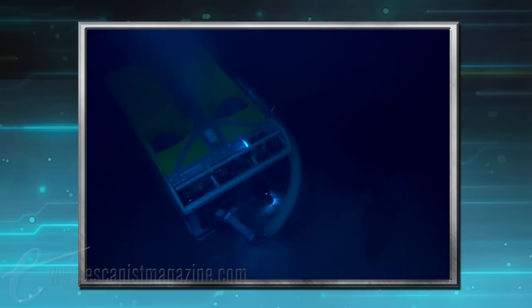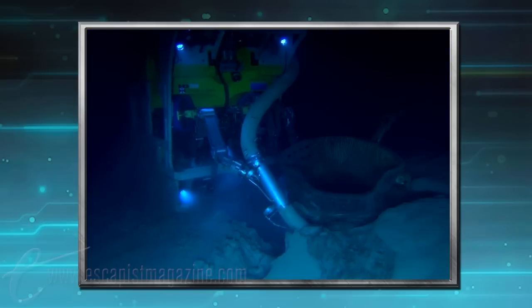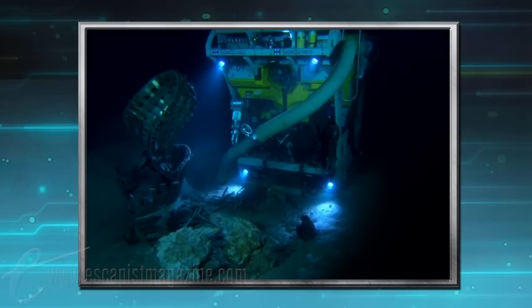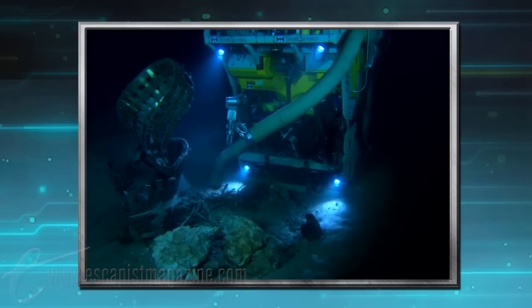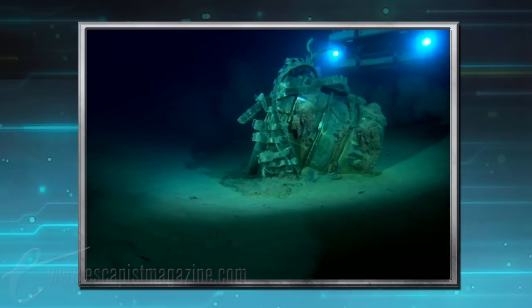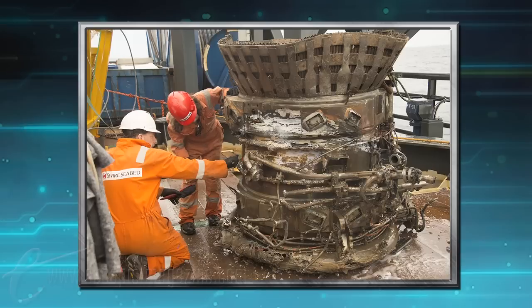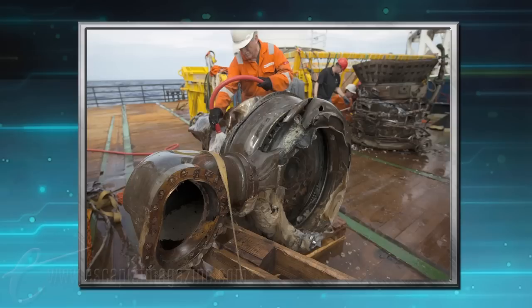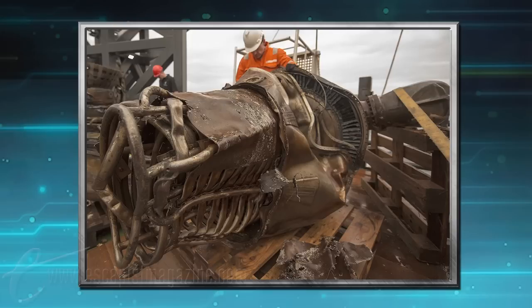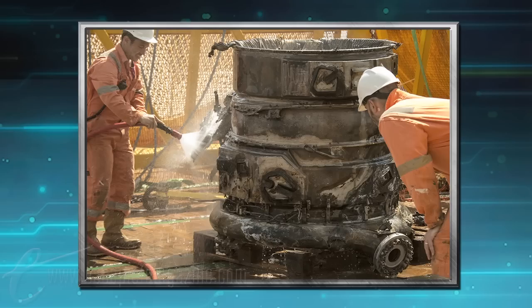Bezos set off to recover those items from the bottom of the seabed off the coast of Florida. They returned on March 20th of this year with some incredible recoveries, using remote-operated vehicles to dive almost three miles under the surface of the Atlantic Ocean and retrieve large parts of the shed F-1 engines. Many of the parts' serial numbers have worn off over time, so NASA isn't quite sure if they'll be able to identify which specific mission the salvaged bits took part in.